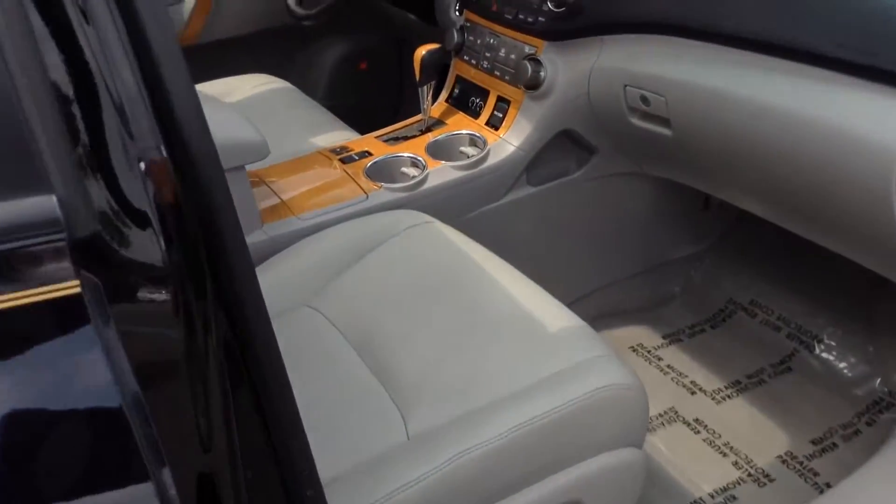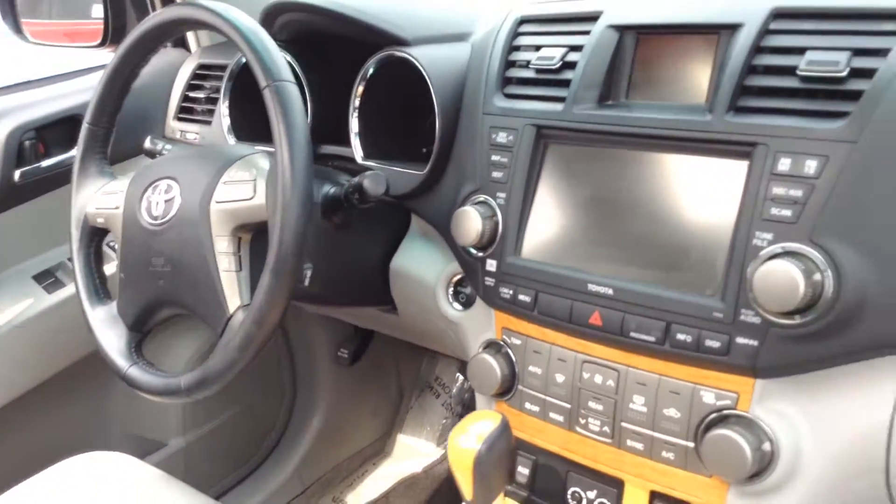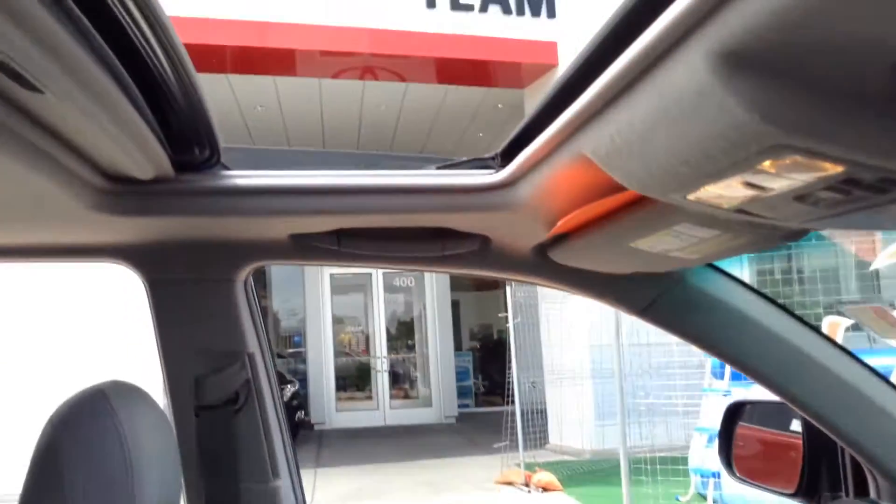Your interior — you have leather interior, gray leather interior. AM, FM, navigation, Bluetooth, hands-free. The works, pretty much everything in it.